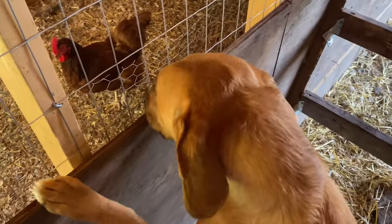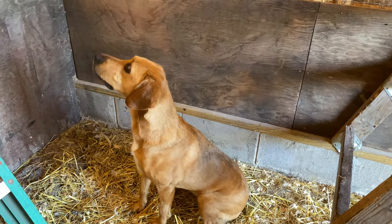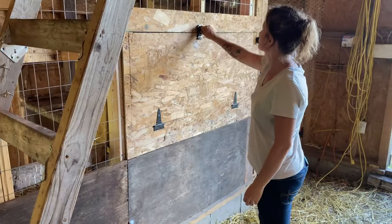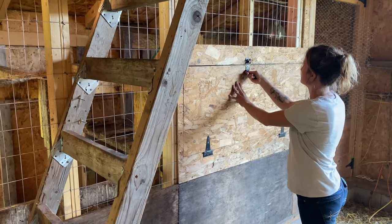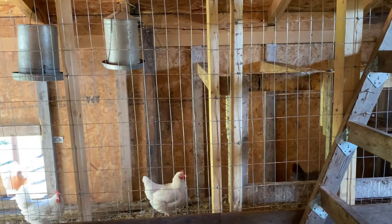What do you think, Tula? This is easier to see the chickens isn't it? Does it look different? Yeah you're kind of confused. It's looking really good. They seem to like it. Yeah it's incredible how much more you can see in there. It's gonna be so much nicer.